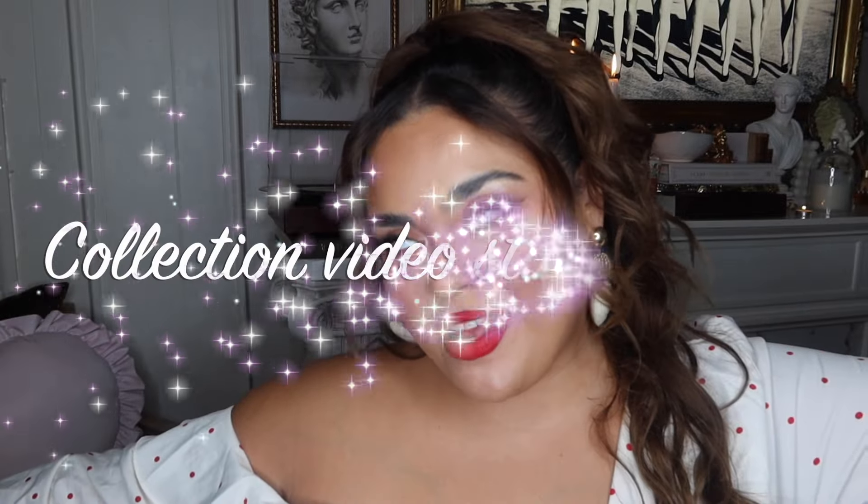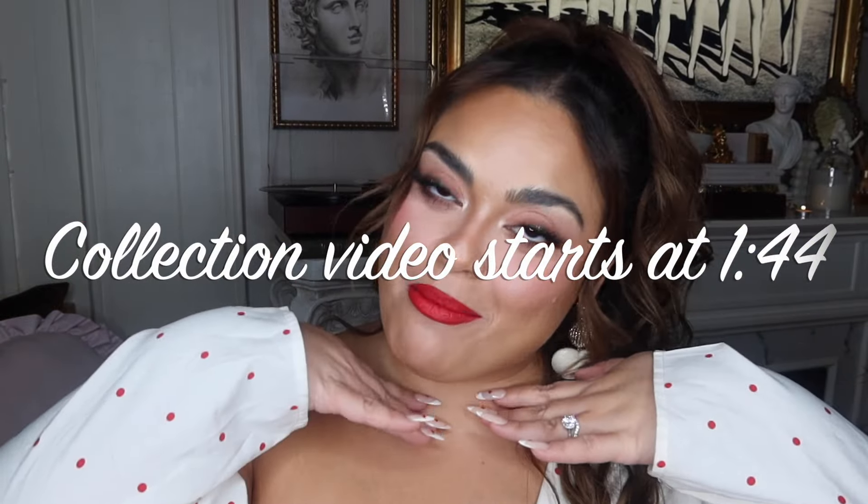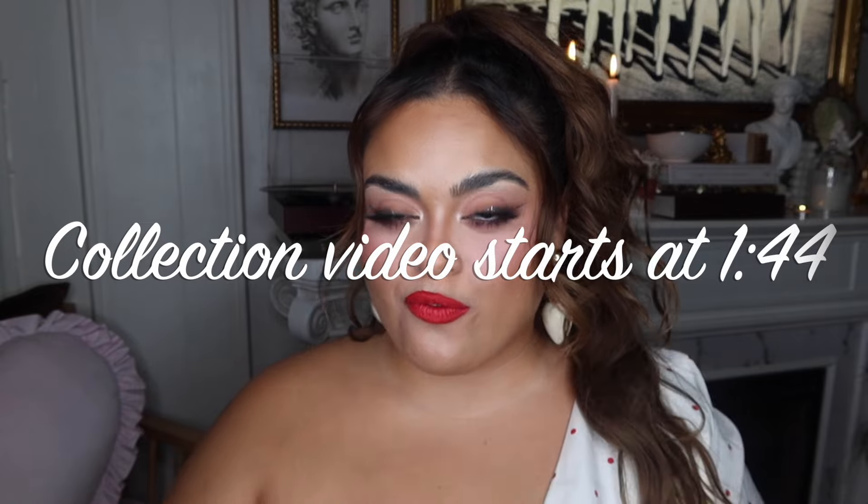Hello beautiful glam girls, glam fam, glam everyone — welcome back to my channel! It is Valentine's Day season and I am so excited. You guys know my birthday is the day after Valentine's Day, so I love this time of year. I will keep reminding you so you don't forget to say happy birthday on the 15th of February!